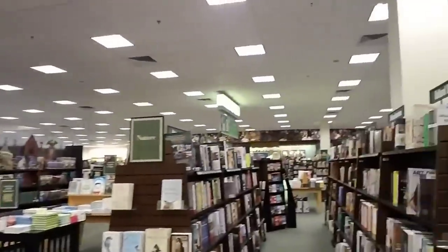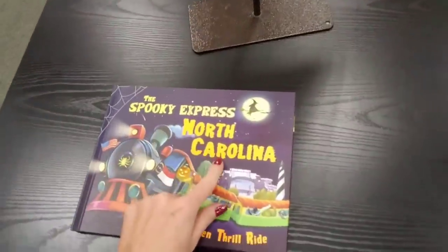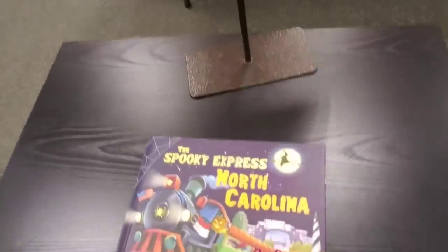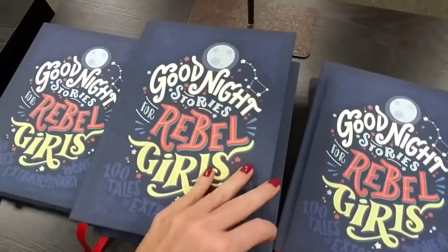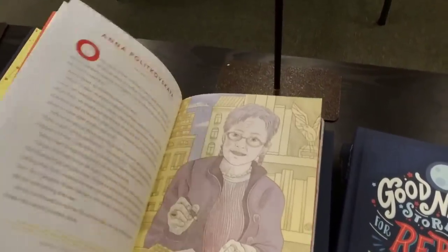Over here are some tables of books — we have nature. Bird Mania — look at that bird! Birding Without Borders. And then over here we have the Spooky Express North Carolina. Somehow I doubt this is really customized to North Carolina — it looks like the state name was just stamped on after. I think they just changed the flag and the state name. Good Night Stories for Rebel Girls — the illustrations are nice and all kind of different.